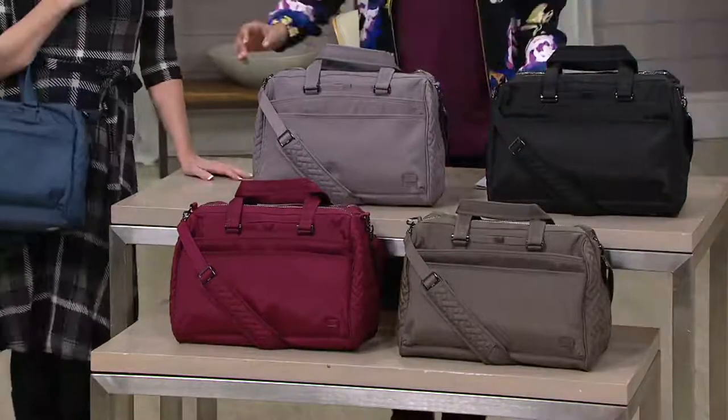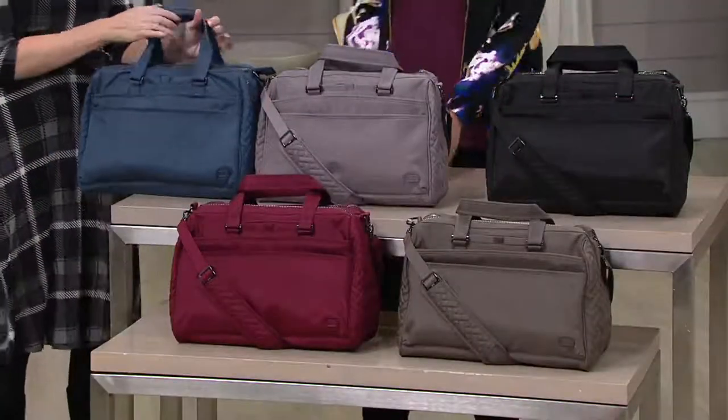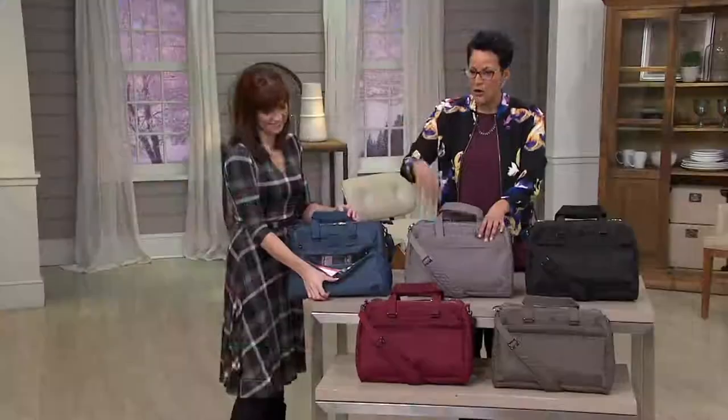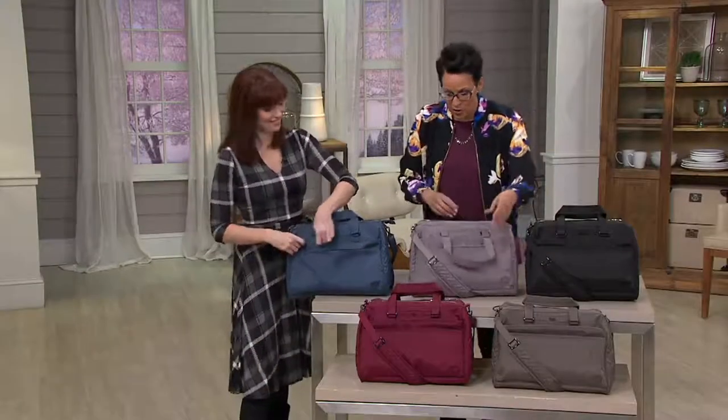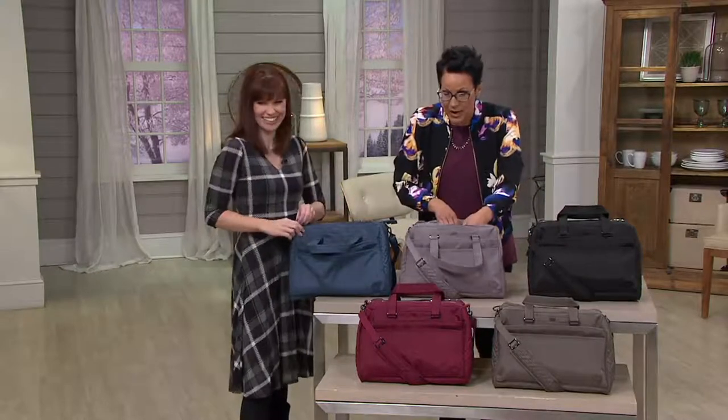And then we also have the red. The red is the most limited — we have fewer than 200 to go around. This is an easy pay of under $20 for that bag, which is going to be perfect in the front seat of your car or the back seat of your car. If you want to put it in the trunk, you'll be able to open up zipper pockets and get right to the files you need.